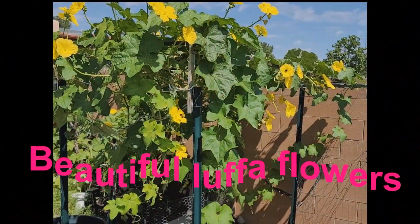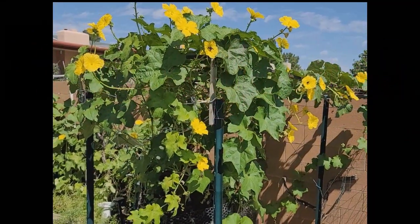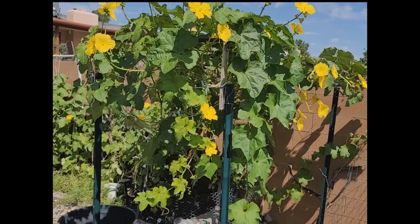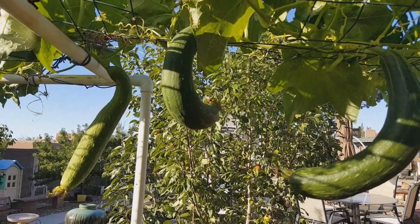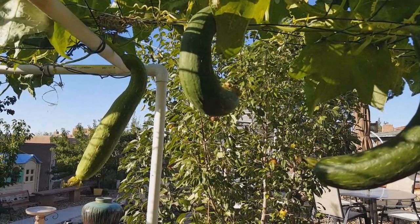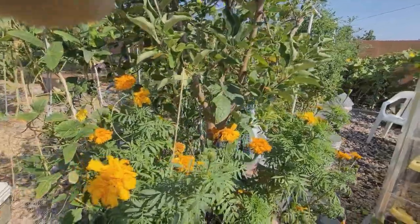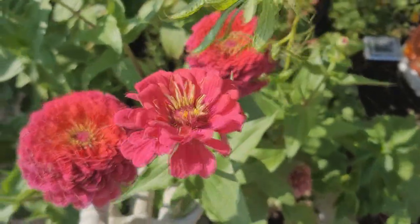These yellow luffa flowers are like a hanging garden — it's blooming beautifully on the north garden. These luffas are ready to be picked and I love to make a curry with them. Beautiful flowers!